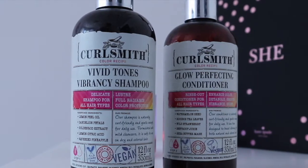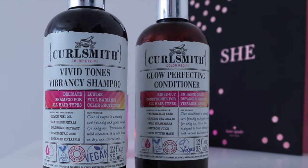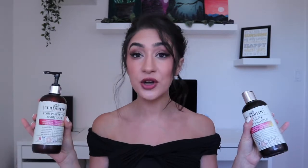The first two things I use are shampoo and conditioner — the Vivid Tones Vibrancy shampoo and the Glow Perfecting conditioner. These two are safe for color treated hair. I don't have color treated hair, but they're also good for dry or damaged hair, and Lord knows I've damaged my hair over the years. One thing I learned is that when your hair gets really frizzy in the humidity, it's because the follicle is actually suffocating from all the silicones in your hair care products. When you use something that really cleanses and hydrates, your hair gets that drink it needs so when it's humid out, it doesn't bunch up looking for moisture.